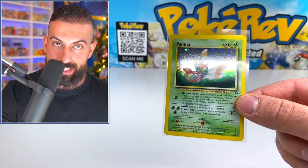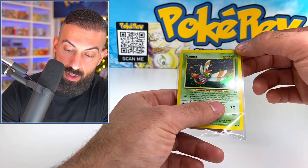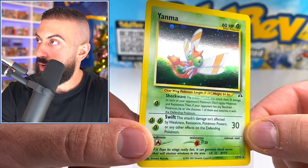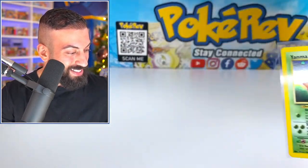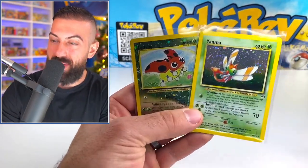I want to tell you guys something — I think there are less than 10 of these that exist in a PSA 10. Less than 10 that exist in a 10 for Yanma, because it's so hard to grade, but it's such a cool card. It's probably going to have print lines, but either way it's an amazing card — it looks really clean. That actually looks really good. That's so sick, perfectly fitting with the island theme — we got the green going.